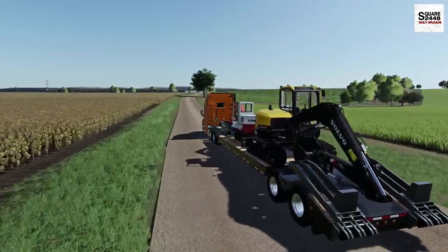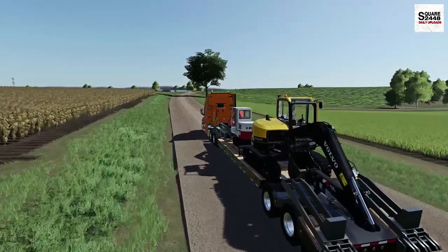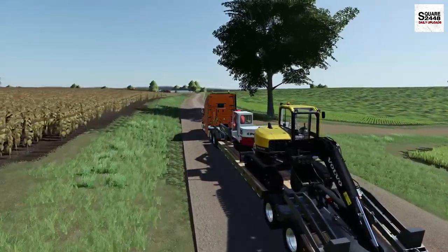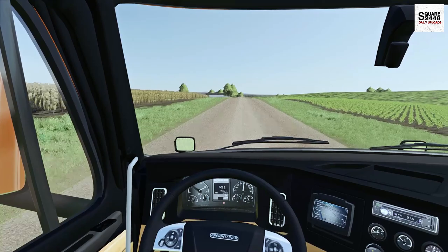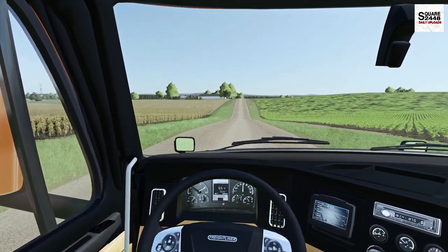This Freightliner has full air cab and air suspension, which is pretty nice. It would be pretty cool to get the Tesla semi in the game - let me know if you guys have seen that. I'm a big fan of Tesla's mission and I think getting even the Cybertruck in Farming Sim would be awesome to tow some farm equipment and trailers.